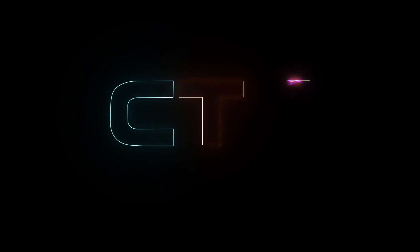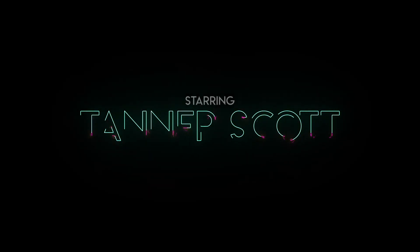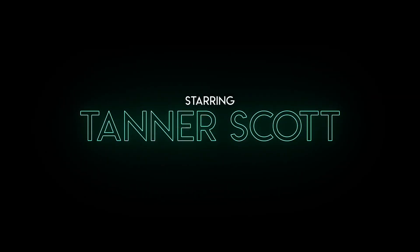Hey everybody, give Ms. Renning a hand. Let's go. She is the one that fixed our printer. Give her another applause. Holy moly.